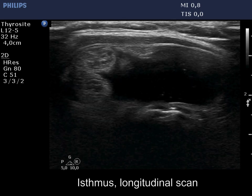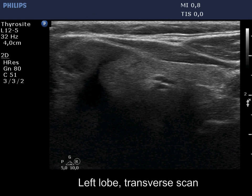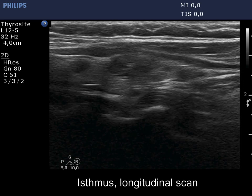The echogenic lines and granules are clearly back wall figures. There are at least three small discrete lesions in the left lobe. These nodules have no clinical or oncological importance.